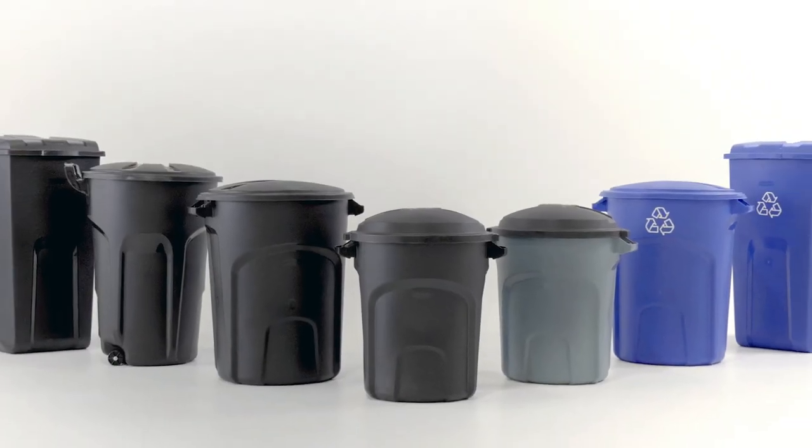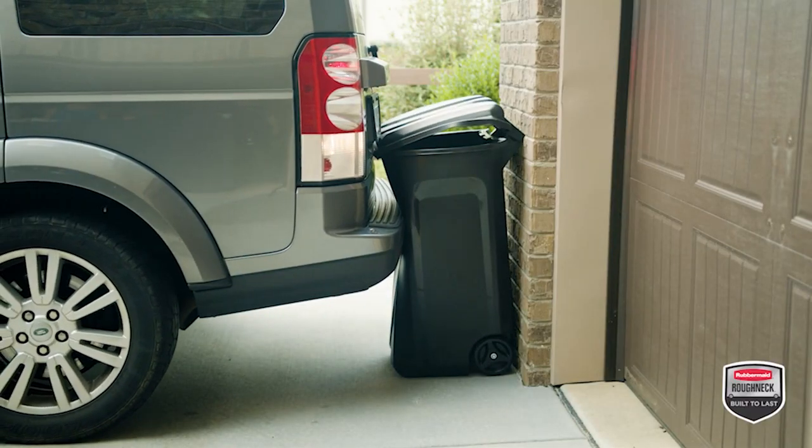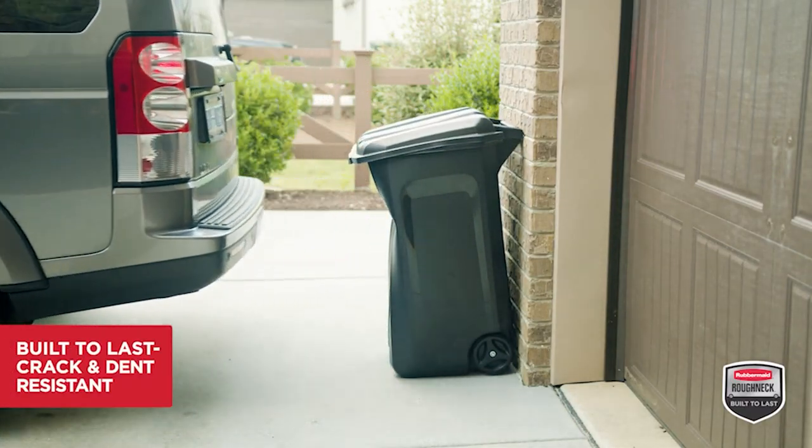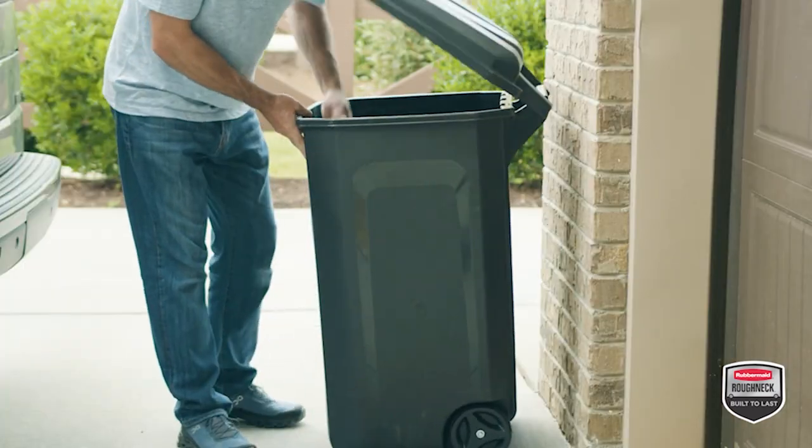Introducing the Rubbermaid Roughneck Outdoor Waste and Recycling Containers. Backed by a 10-year warranty, these tough, crack and dent resistant containers have been designed with the highest quality materials and are built to last.